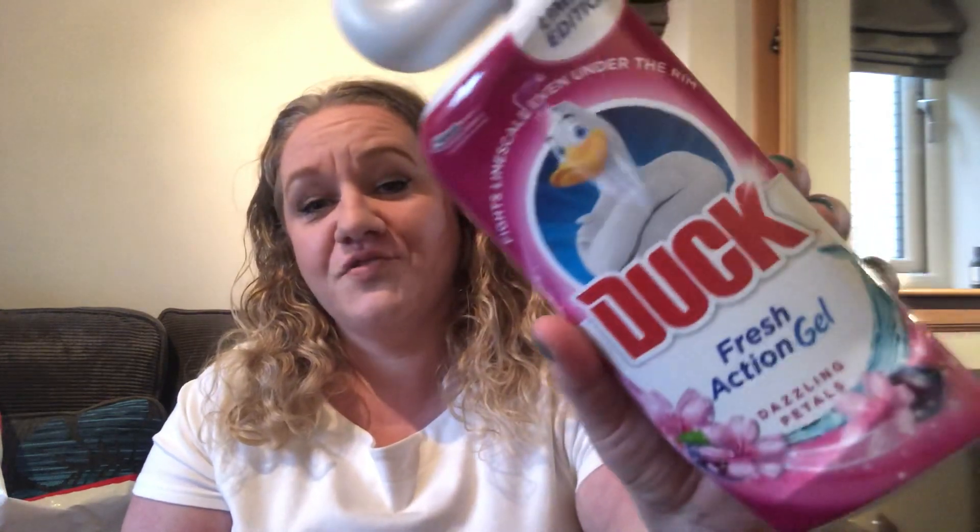I'm looking forward to trying that. Everything is a pound unless I say otherwise — I don't have the receipt to hand but the Ariel was about three or four pounds. I also picked up some Toilet Duck, which fights limescale even under the rim. It's an action gel in a limited edition 'Dazzling Petals' scent. I do like the shape of this bottle for getting right under the toilet rim.